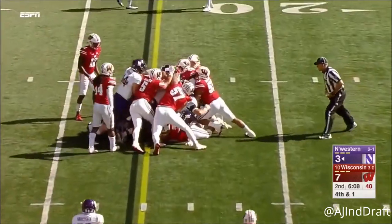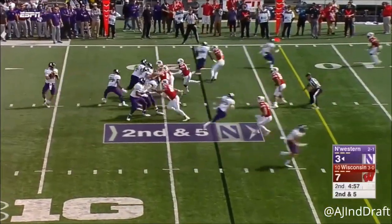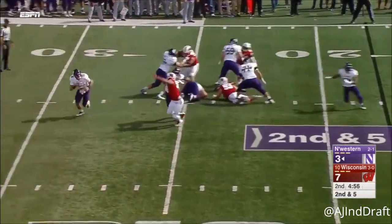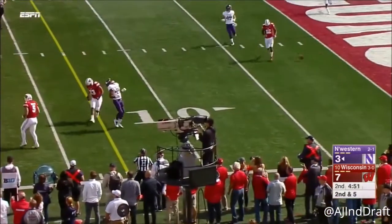Thorson will quarterback sneak — does he move the pile enough? Injury back in August. Thorson flushed out of the pocket, extending the play, another flag down and throws.